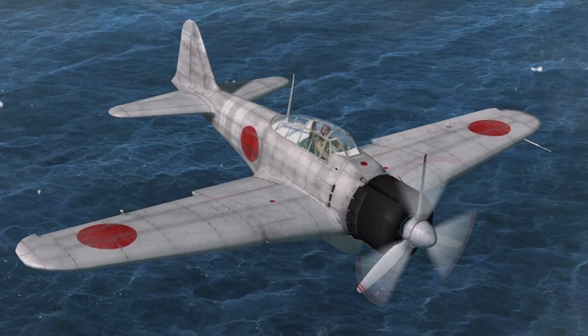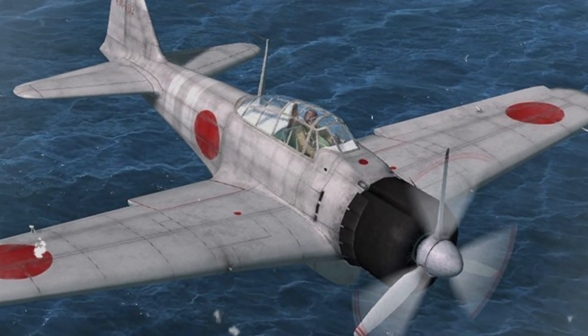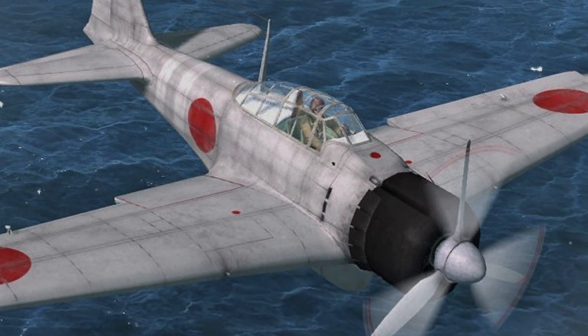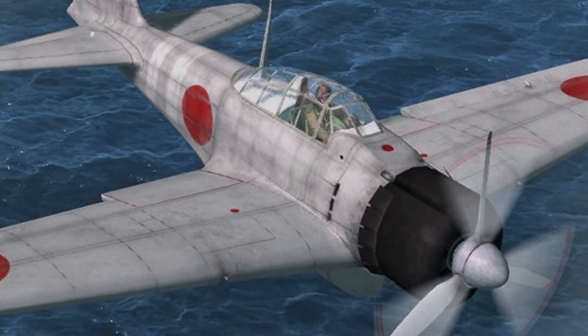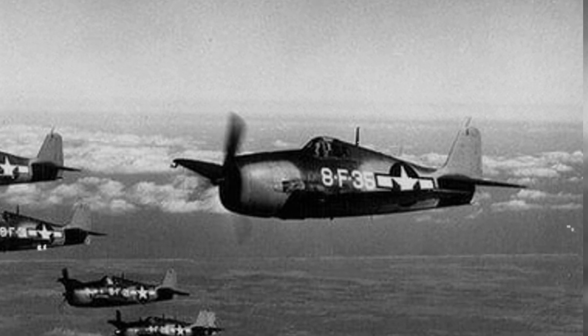But its lack of self-sealing tanks and poor high-speed control response were weaknesses that American tacticians learned to probe. You will soon hear how a quiet formation trick called the Thatch Weave began to claw back control before the Hellcat arrived to finish the job.